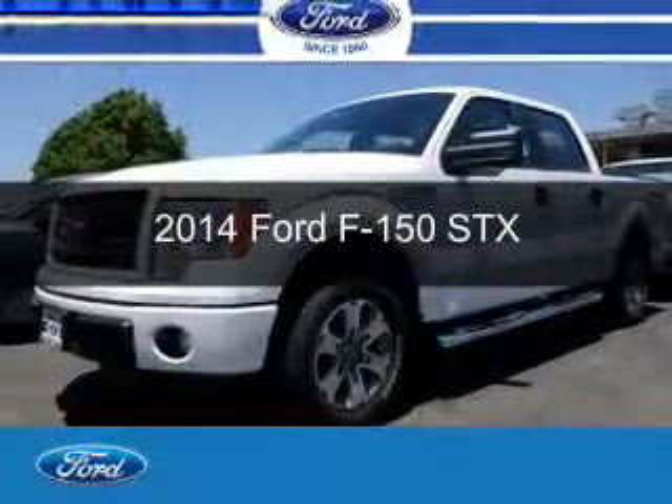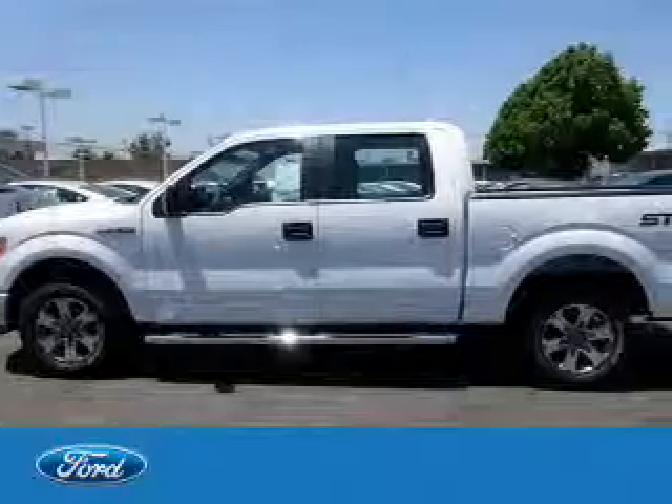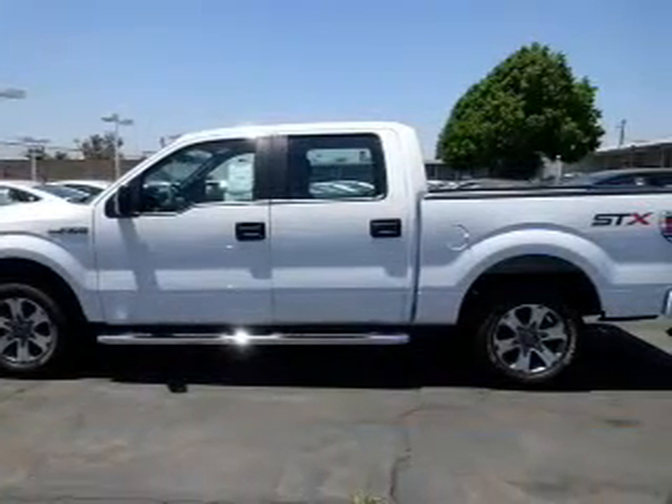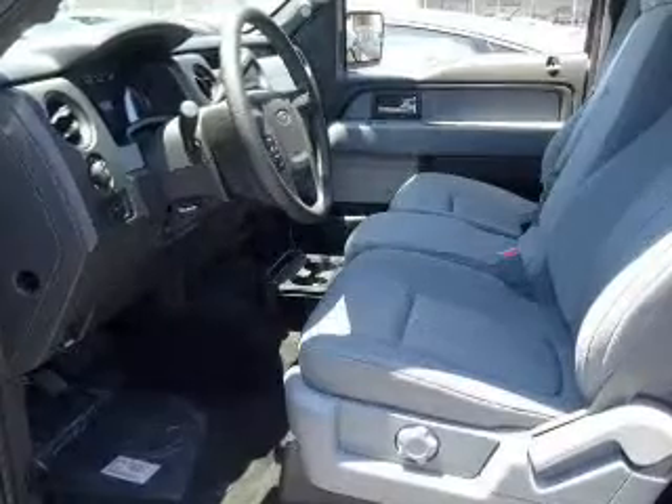This is a new 2014 Ford F-150, powered by Rear Wheel Drive, a 3.7 liter, 6-cylinder engine, and a 6-speed automatic transmission.